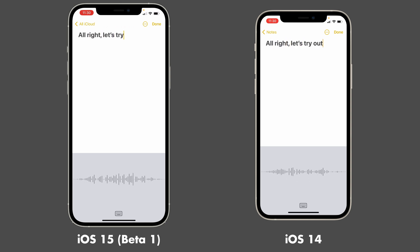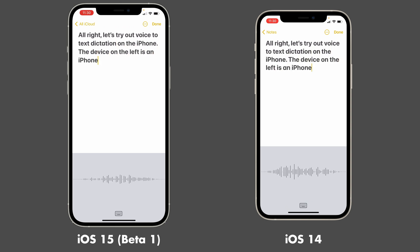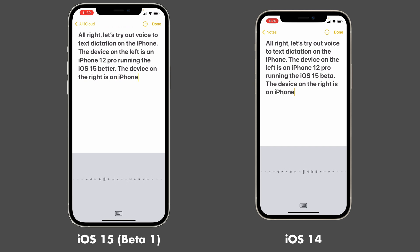Alright, let's try out voice-to-text dictation on the iPhone. The device on the left is an iPhone 12 Pro running the iOS 15 beta. The device on the right is an iPhone 12 running iOS 14.